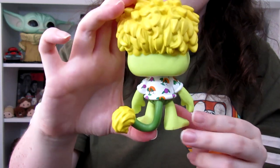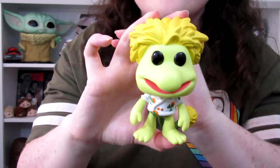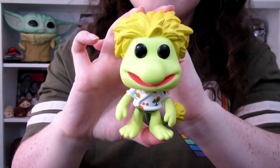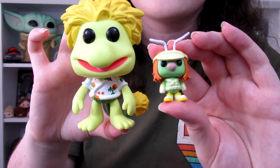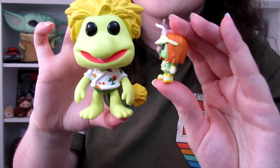Wembley is kind of the shy, quiet one of the Fraggles — a little more go-with-the-flow in his vibe. Cotterpin is a Doozer, and the Doozers are the exact opposite of go-with-the-flow; they work and work a lot, though they enjoy it so it's all good. There are other Fraggles out there and I'd love to collect them all someday, but Wembley is probably my favorite so it works out that he's the first one I found.